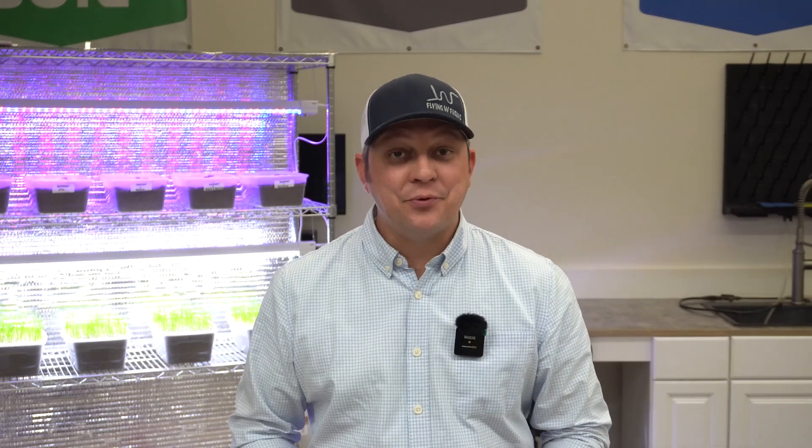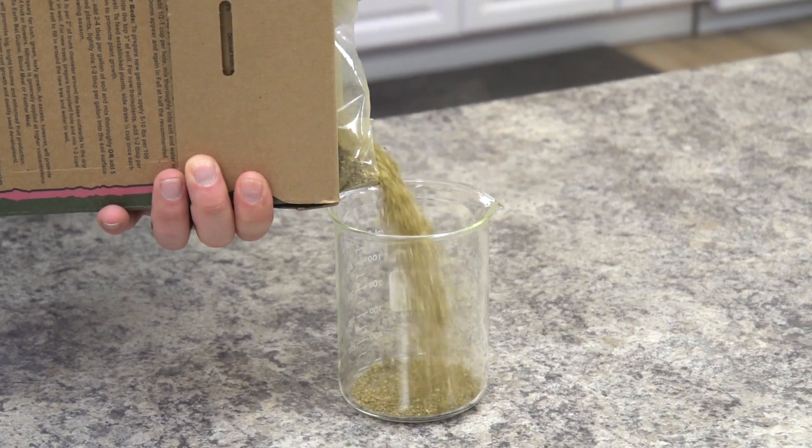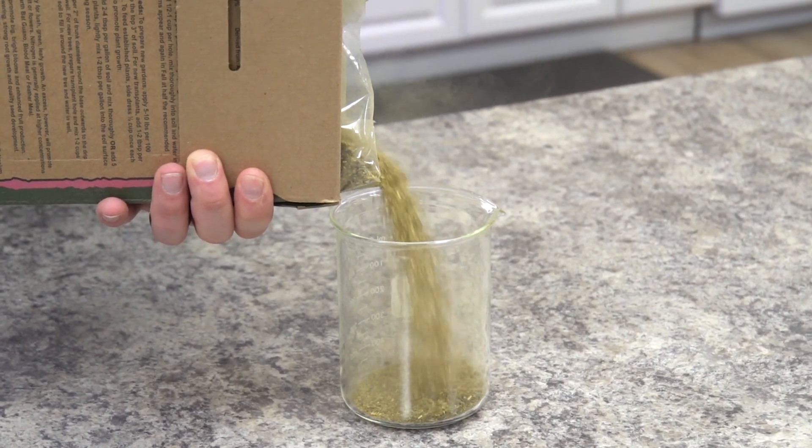Hi, I'm Matt and welcome back to Soil Lab. Recently we've been getting a lot of requests for alfalfa meal, so we thought we'd go ahead and do a quick research study for you. We love when you guys comment and let us know what you want to learn more about. If there's another fertilizer amendment you want to learn about, throw it in the comments below and if we get enough traction we'll get that study going.